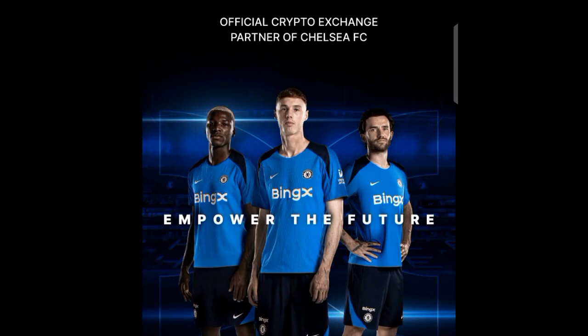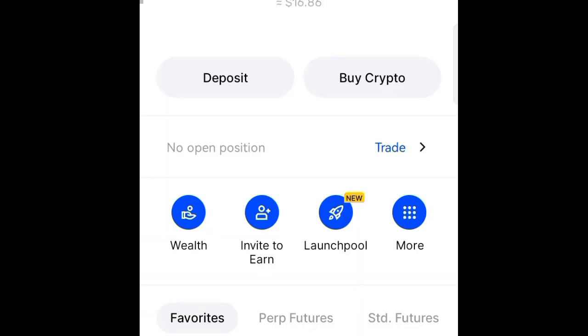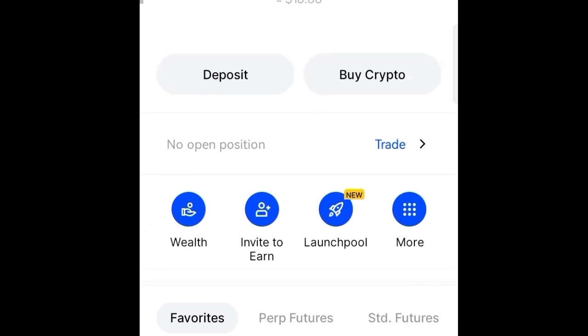Now let me go to my Binance account. If you don't actually have a Binance account, it happens to be one of the best crypto exchanges that you can use to do crypto transactions. If you don't have an account, I have a step-by-step video which is going to teach you how to create your account.